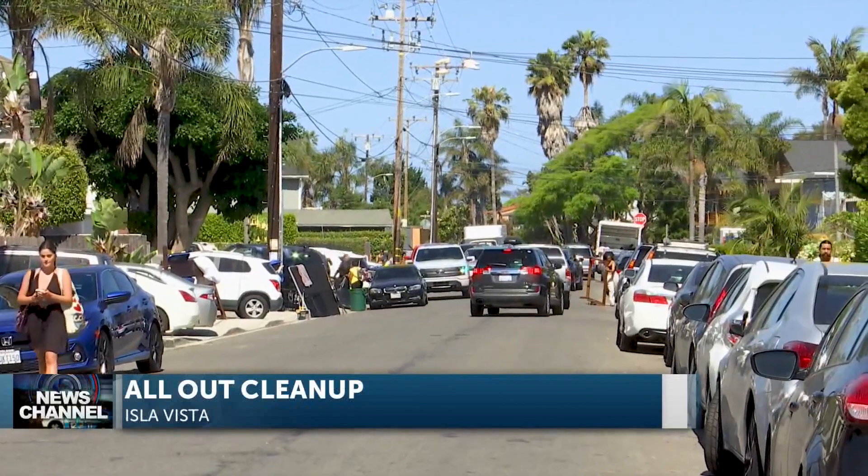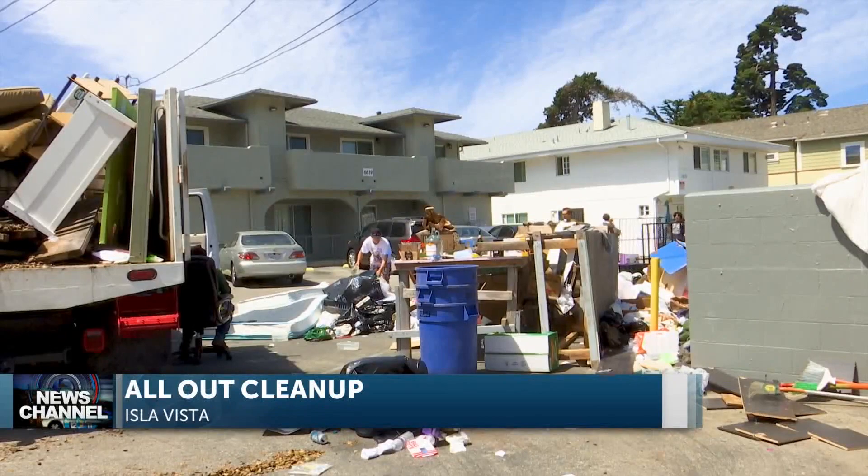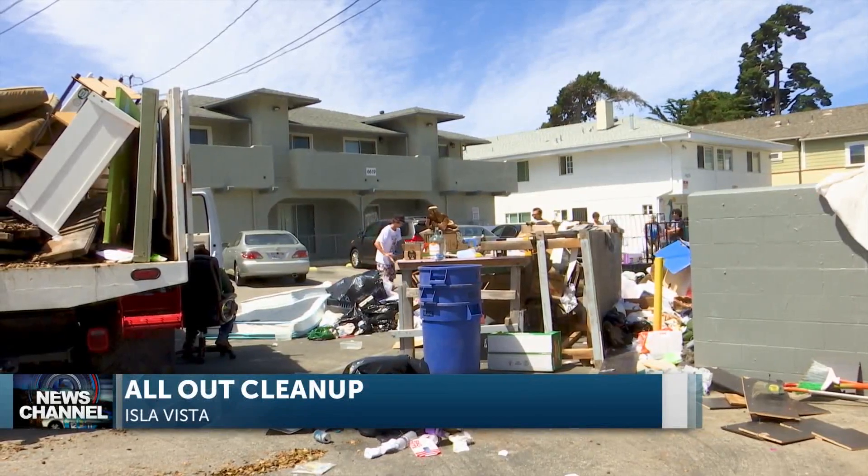When thousands of students leave after the UC Santa Barbara academic year ends, it's a daunting task to clean up what's been left behind. The amount of debris is incredible — and if not addressed, it can be dangerous.